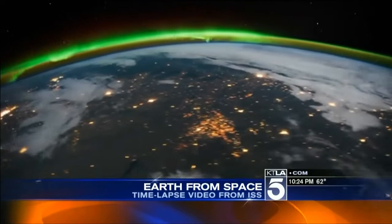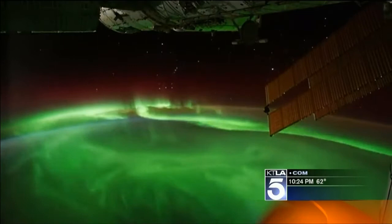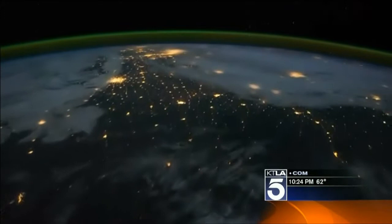Sometimes you need a little distance to see how beautiful your home really is. These are scenes shot from the International Space Station, 200 miles above the earth. A German filmmaker assembled them into a breathtaking time-lapse video, and some of the most spectacular scenes feature the northern and southern lights glowing in brilliant green and the blue flashes from lightning.